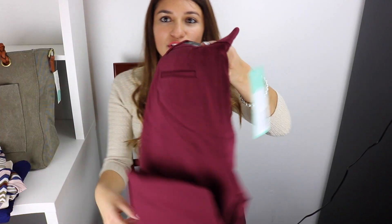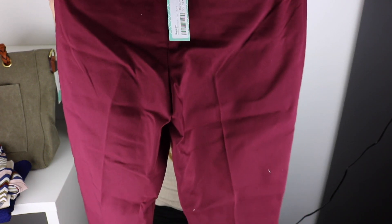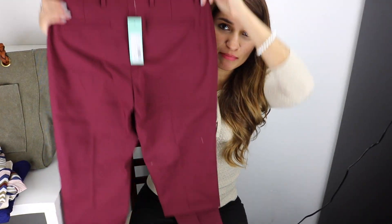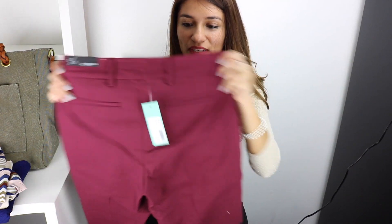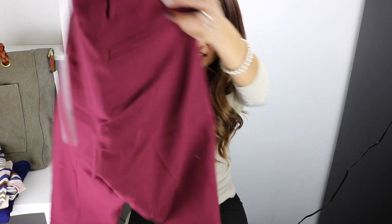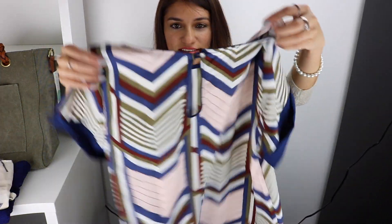The first item — wow, I love these colored pants. They're from Liverpool Jeans Company and it's size zero. They're burgundy, as you can see. They have pockets — well, fake pockets — but still really nice. They seem a bit short, probably good for spring.